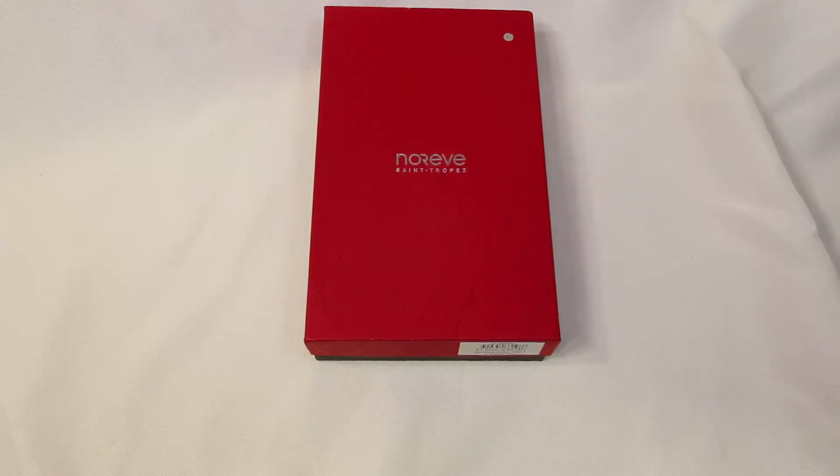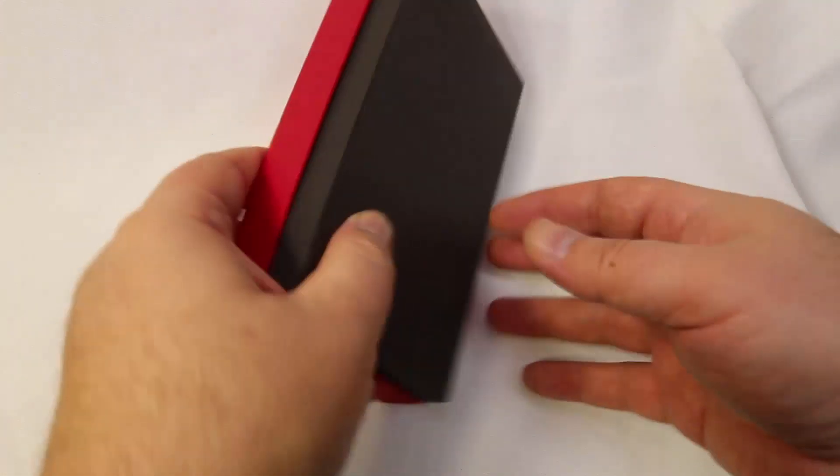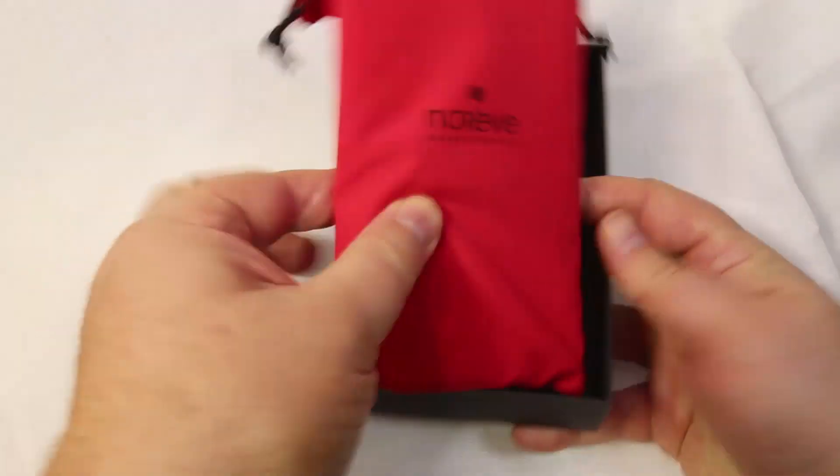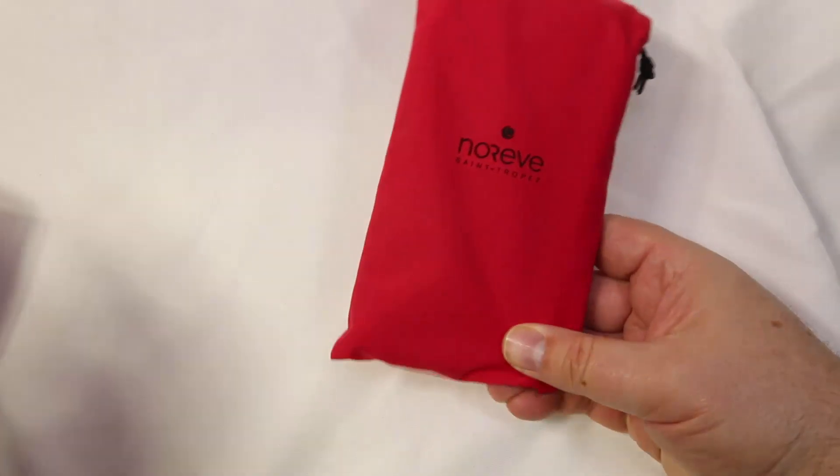This is their Note 4 leather case. You can get a variety of different colors. It's the Tradition 21168T — if you want to search for that on their website, you should be able to find it.